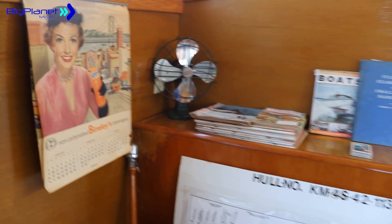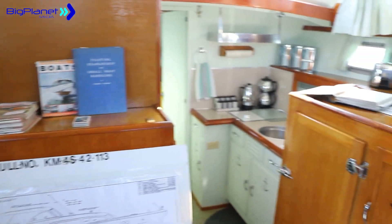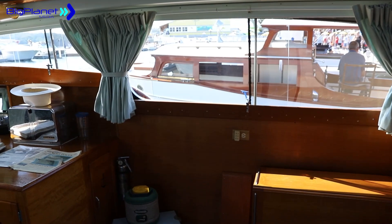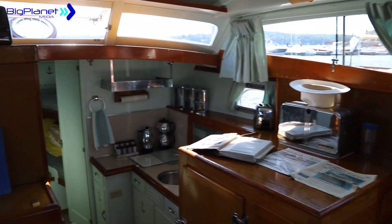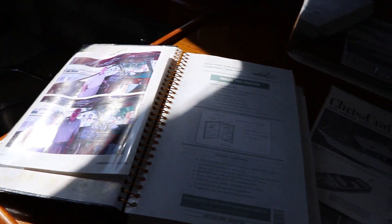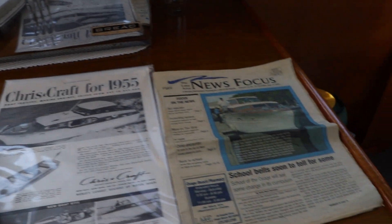It's a 1955 boat so it's got all 1955 appliances downstairs — coffee pots, red box, cameras, magazines, calendars — keep it as retro as it used to be. Just a cool little boat.